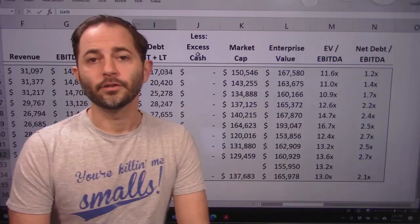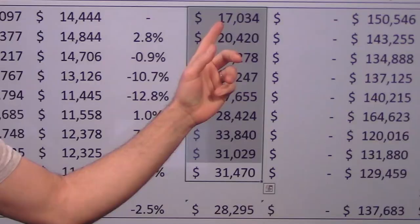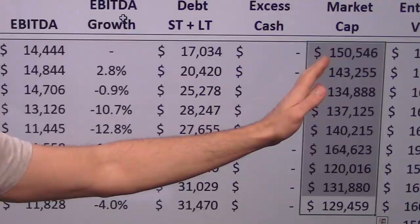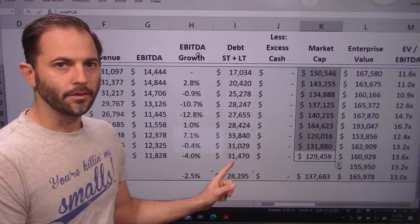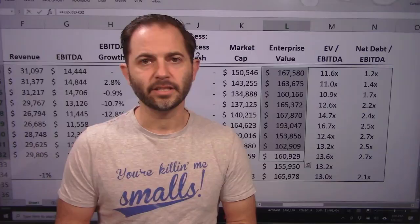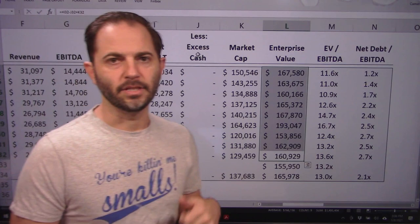Let's look at enterprise value and see what the value of the business is as a whole. Starting with debt: $17 billion to $31 billion — just shy of a doubling on debt. Market cap, calculated as shares outstanding times average price, went from $150 billion to $130 billion. Declining market cap and growing debt — these are going in the wrong direction. Enterprise value went from $167 billion, declining to $160 billion, kind of offsetting the market cap decline with the increase in debt. I'm guessing they're using the debt to pay out dividends and to try to prop up the declining share value.